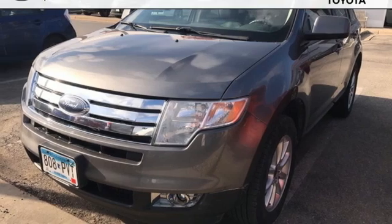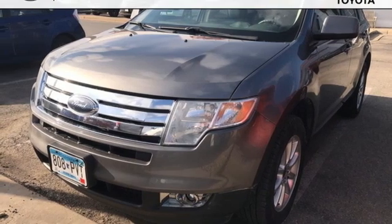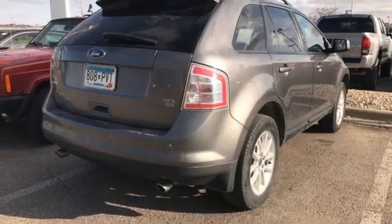and AM-FM satellite radio. Edmunds.com puts forth the Ford Edge is still worth a look for family-oriented buyers interested in a comfortable, all-around competent package.